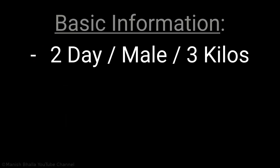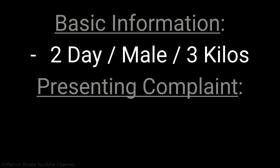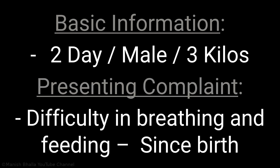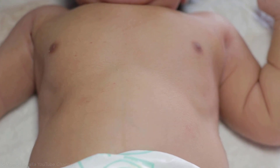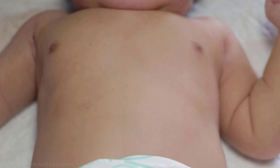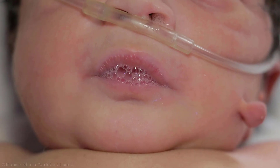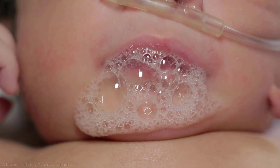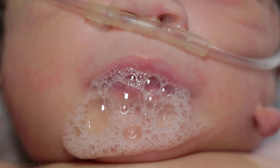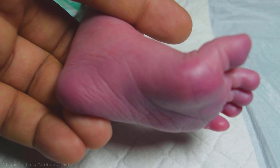A 2-day-old male baby, weighing 3 kilos, presented with complaint of difficulty in breathing and feeding since birth. Full-term appropriate for gestational age baby, delivered by lower segment caesarean section. The 23-year-old mother had regular antenatal checkups. On examination, baby is tachypneic. Subcostal retractions are present. Excessive secretions are coming from mouth and nose. This baby is drooling, which is frequently accompanied by choking. The baby turns blue during choking episodes.